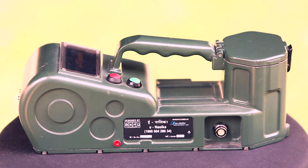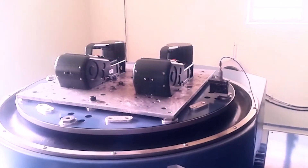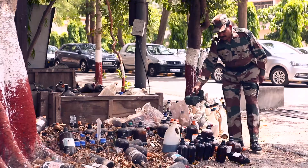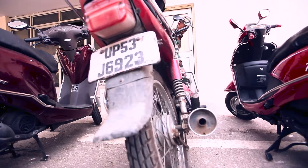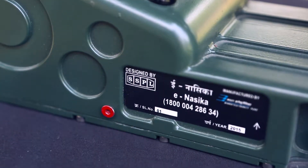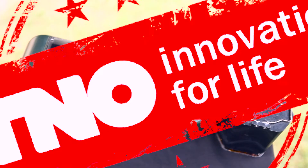Built at one-third the cost of imported systems, E-NASICA is thoroughly ruggedized and can withstand rough usage as well as hostile climatic conditions. The E-NASICA has also been certified by an internationally renowned third-party evaluator, TNO Netherlands.